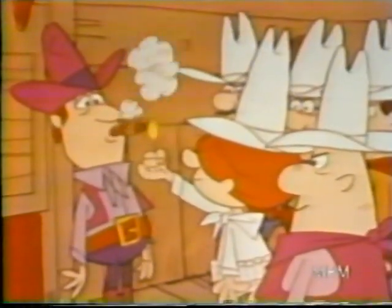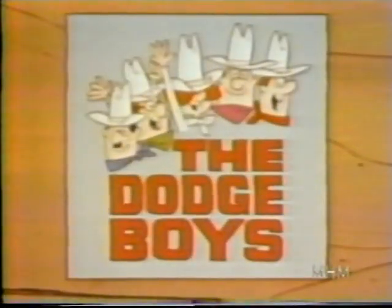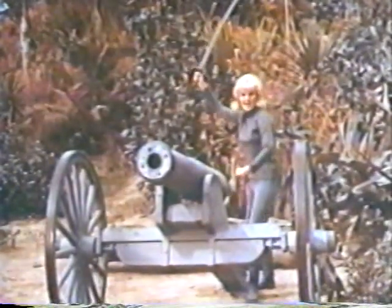Strike up a deal with the Dodge Boys, you can tell they're good guys, they all wear white hats. Join the Dodge Rebellion with the Dodge Boys!